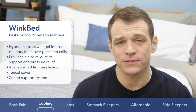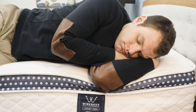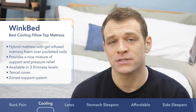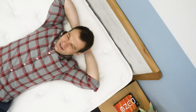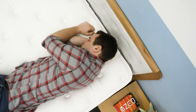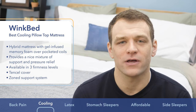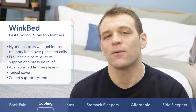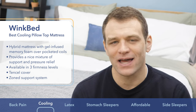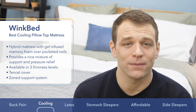The WinkBed also has a zone support system — firmer at the hips and softer at the shoulders — which is great for spinal alignment in multiple positions. The luxury firm version is great for back, side, and combo sleepers, with a medium firmness and really good bounce so you won't feel trapped as you're rolling around. With a lifetime warranty, this mattress is built to last. If you're looking for a pillow top mattress and want to sleep cool, go with the WinkBed.